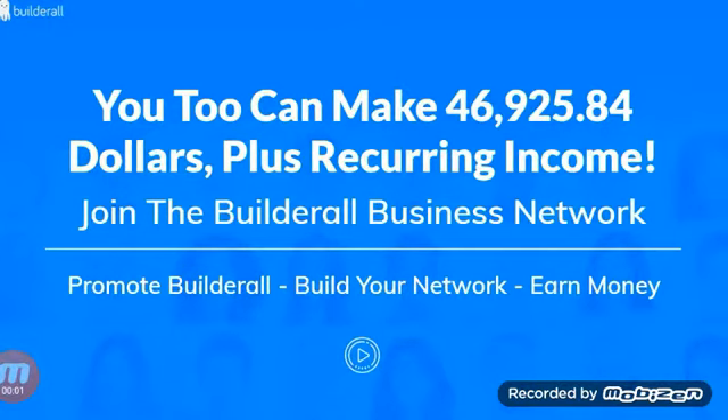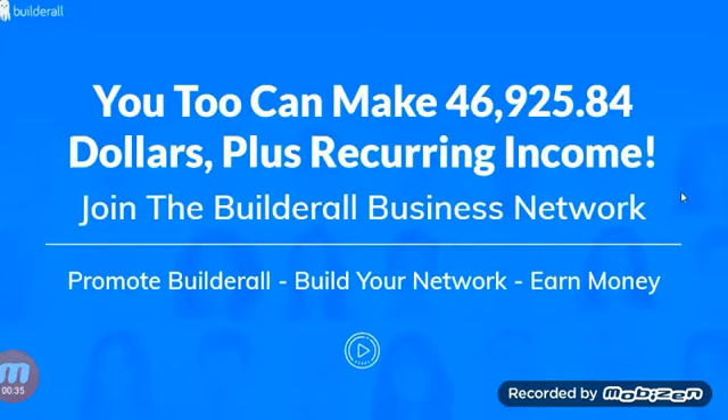In this video I'm going over the Builderall Business Pro and giving my quick review. This also carries the name of the Builderall car program or the Builderall two-tier commercial license. They're all pretty much the same thing, so I'll go over what it comes with, give you my thoughts, and show you what bonuses you can get.